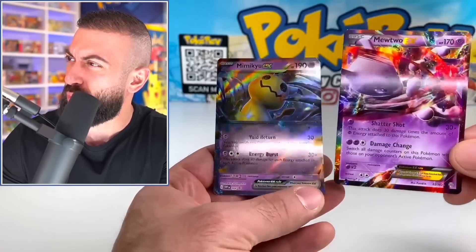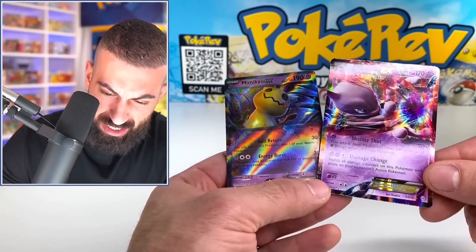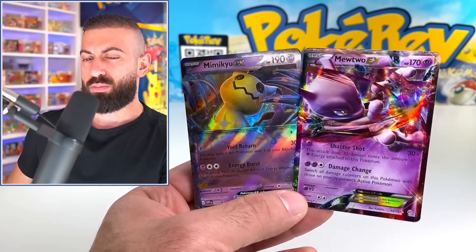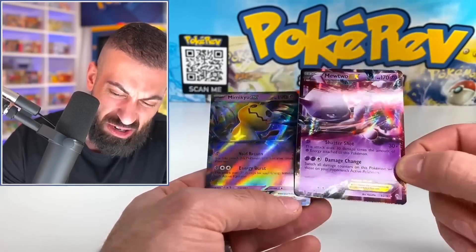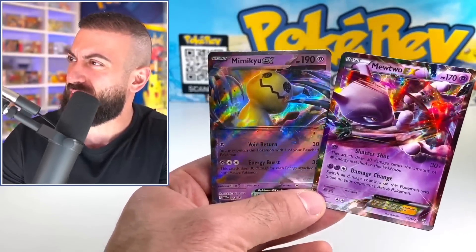I'm not sure what the deal is with that. Was there something that messed up at the factory? It genuinely looks so dull, like there's no color, just washed out. This other card looks so much better by comparison, and now I'm kind of nervous. We might have a problem with the new Pokemon cards, specifically the EXs — at least that's what I'm seeing. Let's check out the other promo card, but this doesn't look too promising right now.